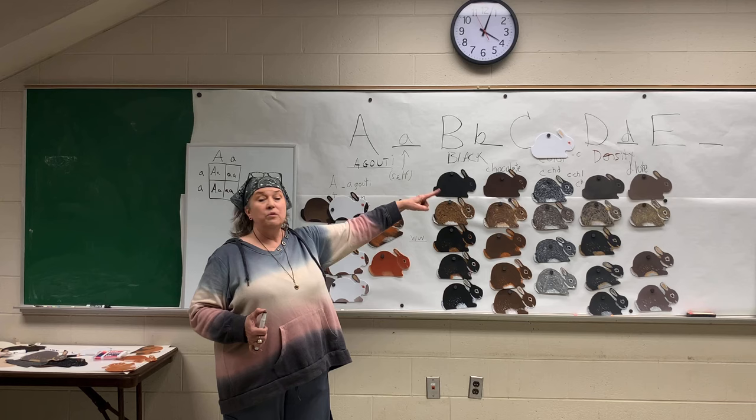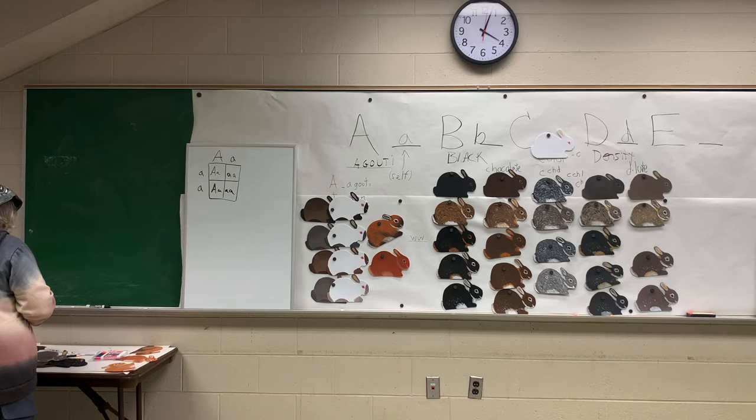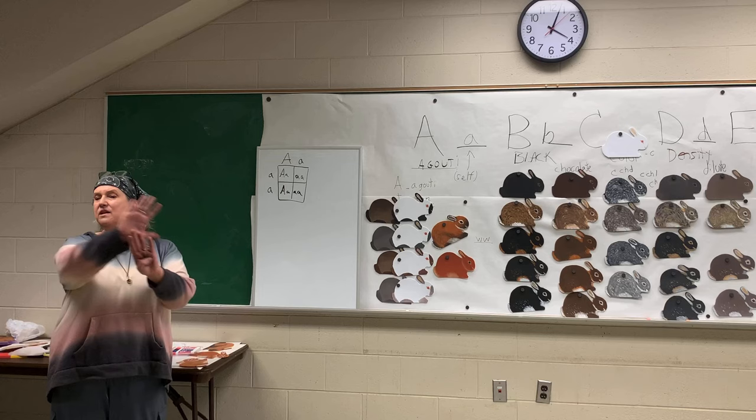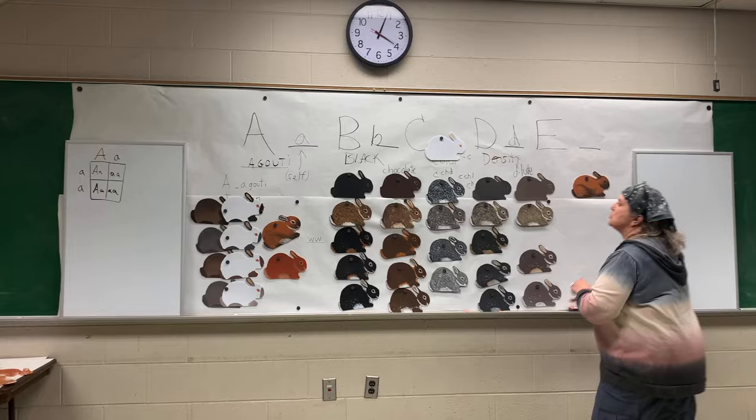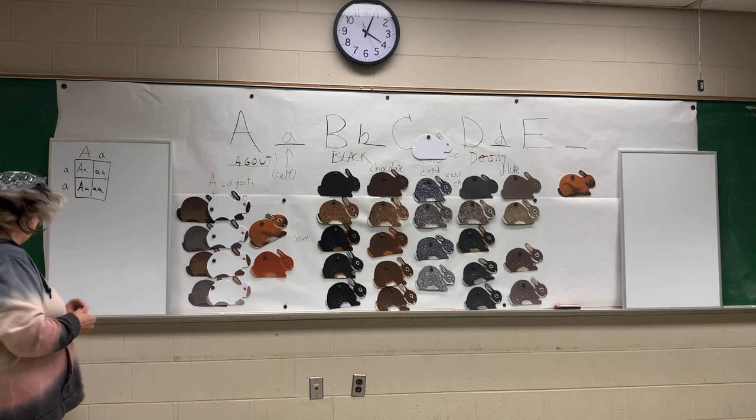Last on the list is the extension gene. Extension means that the black and yellow I was talking about is either extended over the whole hair shaft or not. If it's extended over the whole hair shaft, a black rabbit is black. If it's not extended over the whole hair shaft, a black rabbit is a black torte. So black and tortes are genetically the same except for that extension and non-extension gene.